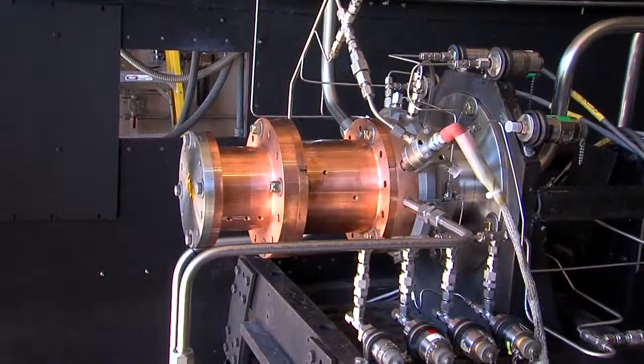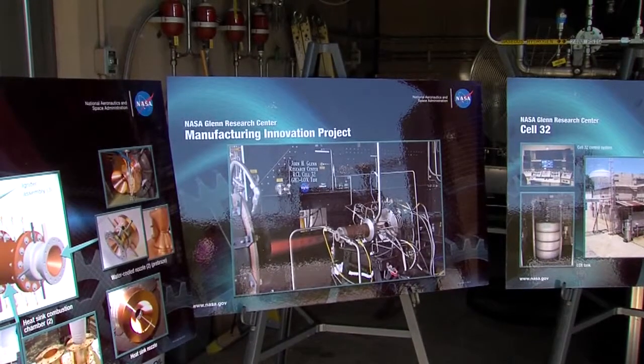That's 25% of the original cost and time that it took originally to make these large injectors. It's something that will benefit NASA, but also the way jet engines as a whole are made.